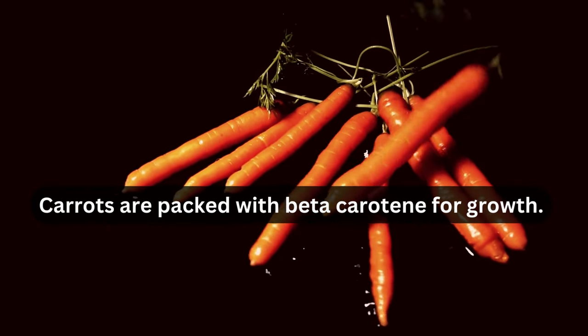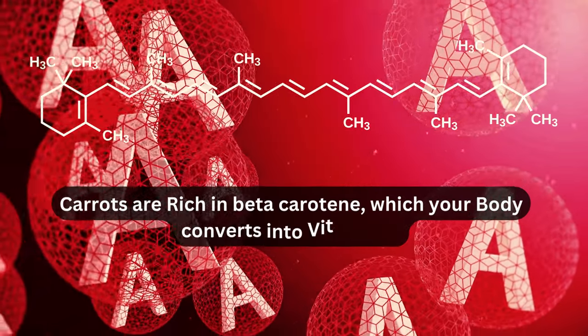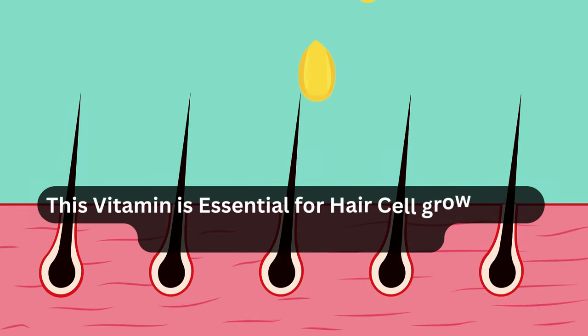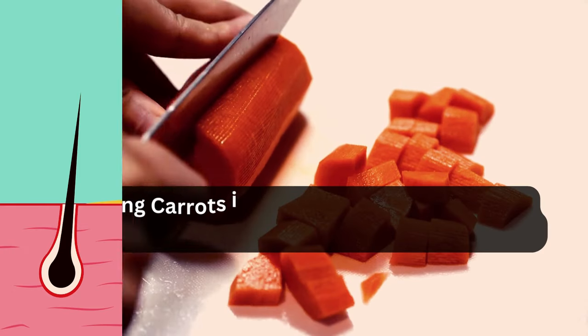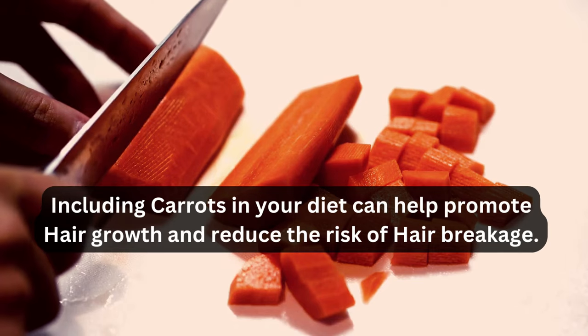Carrots are packed with beta-carotene for growth. Carrots are rich in beta-carotene, which your body converts into vitamin A. This vitamin is essential for hair cell growth and maintaining a healthy scalp. Including carrots in your diet can help promote hair growth and reduce the risk of hair breakage.